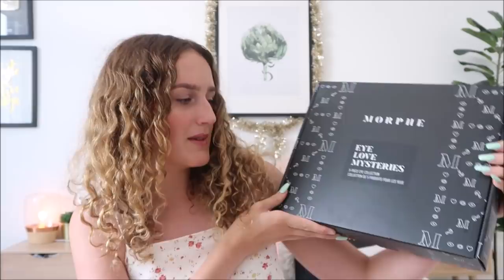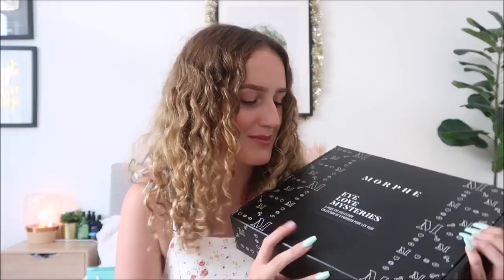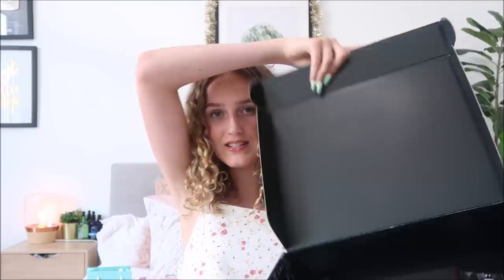Now on to what my sister Charlotte got me for Christmas. I had never actually seen this before, and she got the same thing for Millie — we often do get the same gifts. She got me the Morphe Eye Love Mysteries. It's like a mystery pack, so she genuinely had no clue what was inside but she thought it was quite fun. It's kind of like a surprise for both of us on Christmas. It has five different things to do with eye makeup inside, so let me open it up and show you.